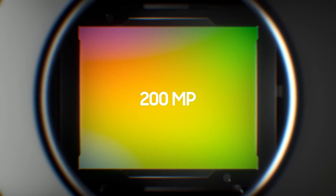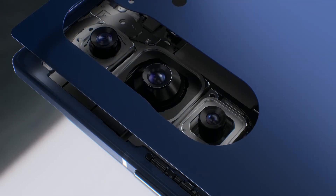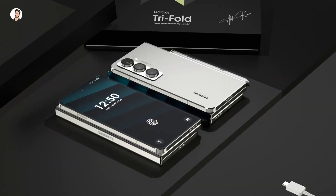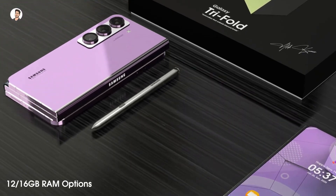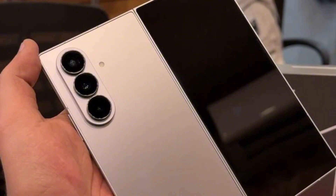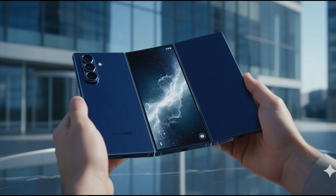At the heart of the device is a proven performance beast, the Snapdragon 8 Elite processor. This guarantees the Trifold will handle the most demanding tasks smoothly. On the design side, the device is rumored to be approximately 14 millimeters thick when fully folded — still a manageable thickness for a triple-folding phone, though slightly thicker than the Fold series.